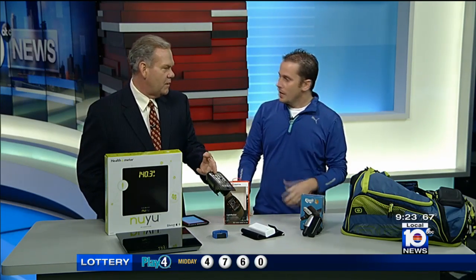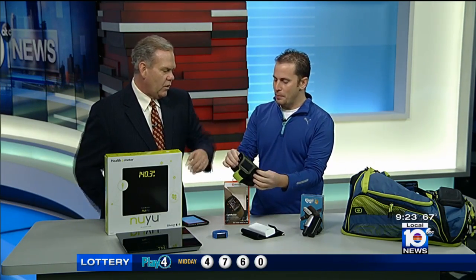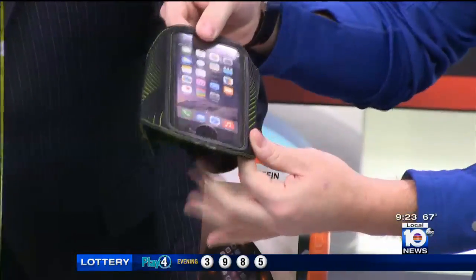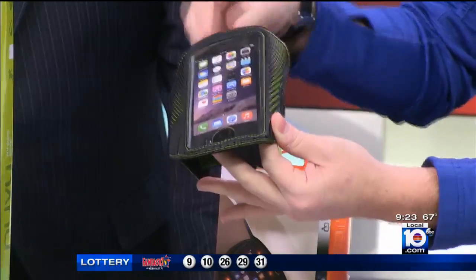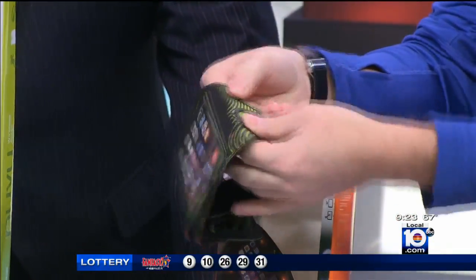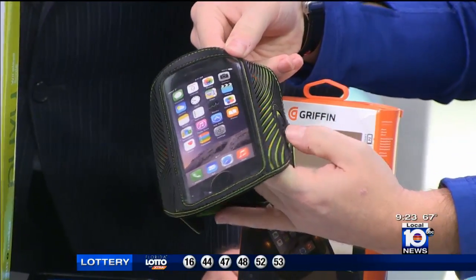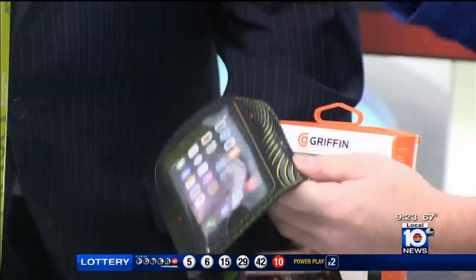Let's start with this. This looks really familiar — it's one of those bands that you use for your phone. Exactly. It's from Griffin, it's called Light Runner. You're going to put this on your arm and run with it. But the cool thing is there's a button on the side — the lights on the side light up and flash to keep you safe. So when you're running, you just have the band and it's going to light up as you're running.